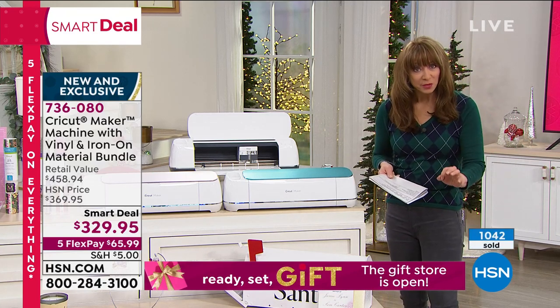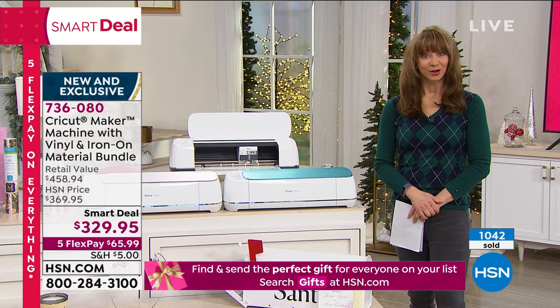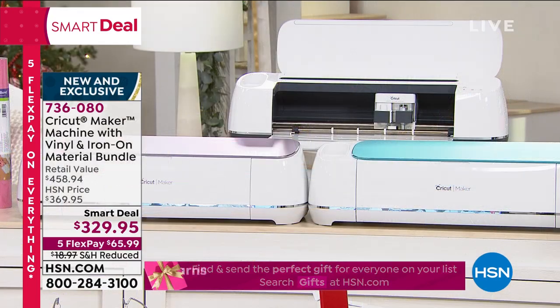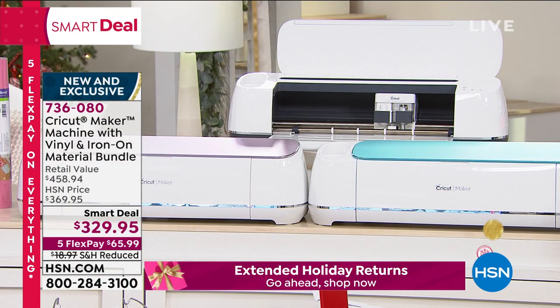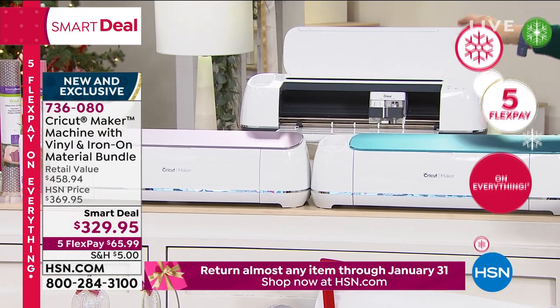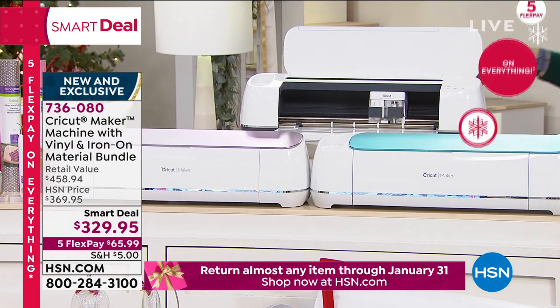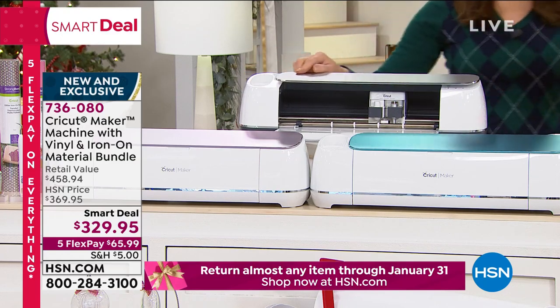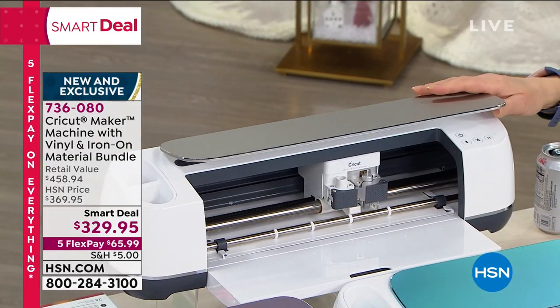It's free shipping, and it has our extended holiday return policy until the end of January. It comes with your great cutting tool and your mats. You can choose the colors — sorry, I wanted you to see this champagne. There's that champagne. Allison, how many of the champagne do we have?